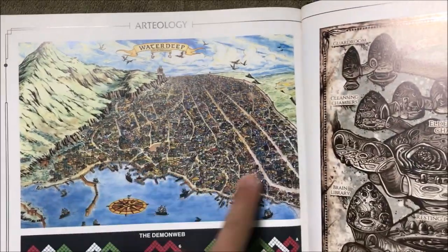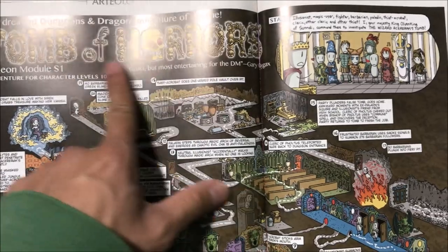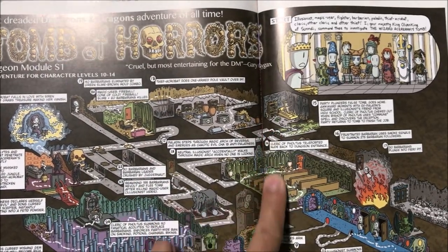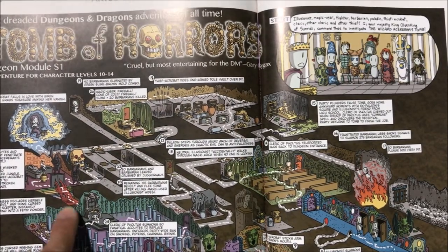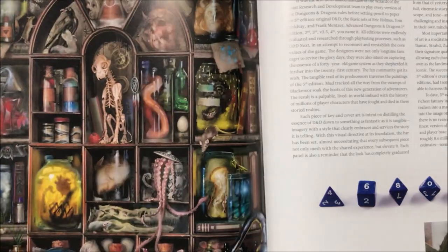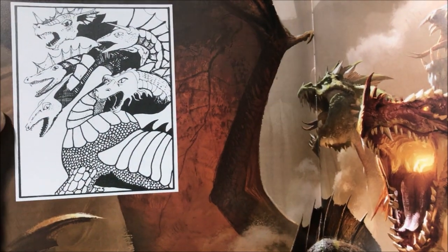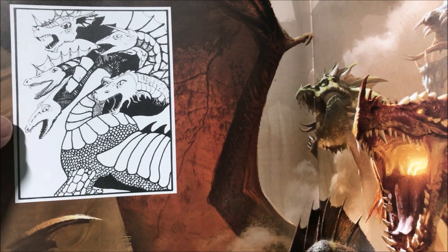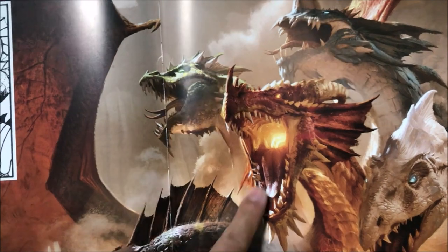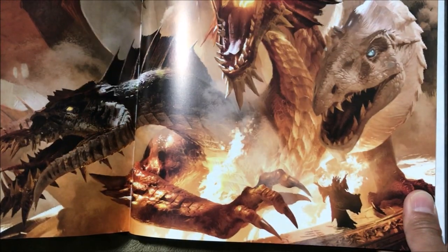Look at the city of Waterdeep — how big it is, wow. And somebody did the Tomb of Horrors as a 3D isometric map so you can see instead of just the regular grid paper what's going on, which is really cool. There's a bunch of potions and stuff. All the dice. And Tiamat — the most famous and largest dragon in D&D history, basically a dragon god. Here's from the first edition, and this is the modern rendition of Tiamat with a sorcerer summoning her — he'd probably be dead in a second.